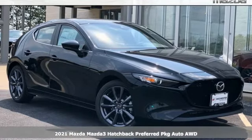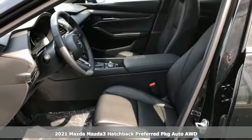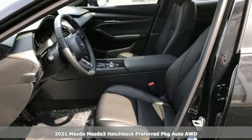Here's a new 2021 Mazda 3 hatchback. For all the things that drive you, there's Mazda.